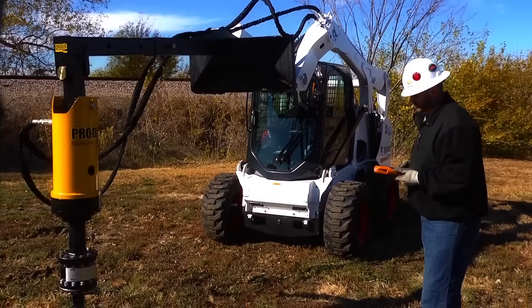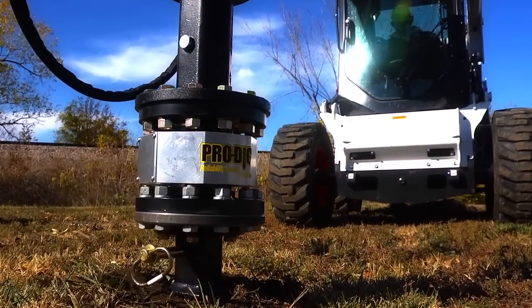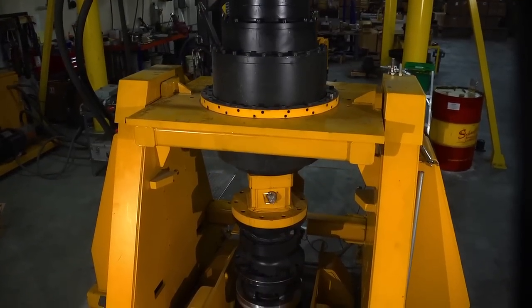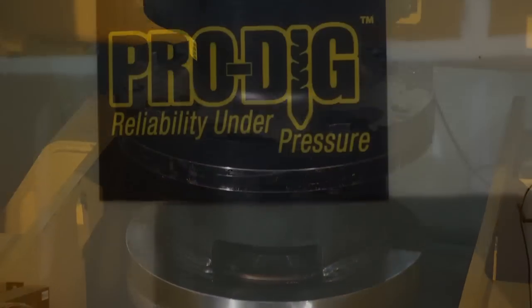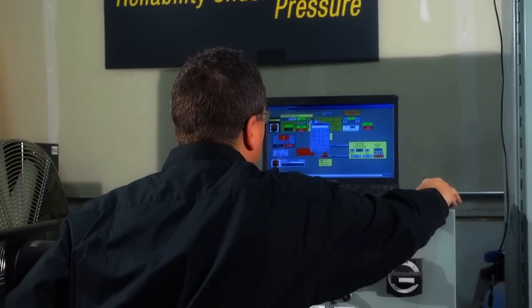This equipment is used predominantly in the drilling and construction foundation markets. In addition, ProDig has what we feel is the largest state-of-the-art torque test and calibration facility in the world, dedicated specifically for these products.